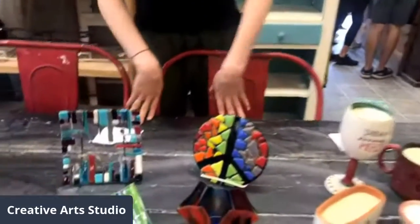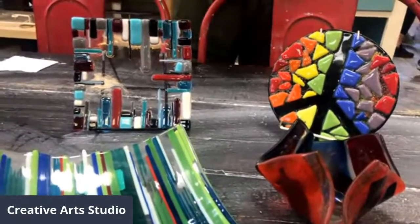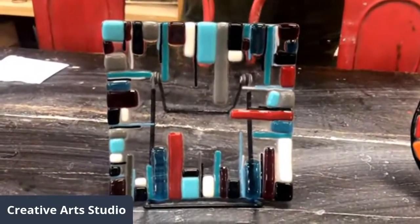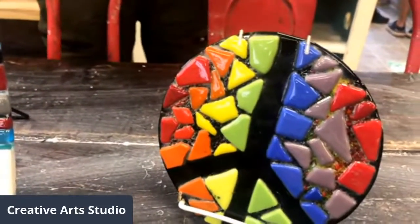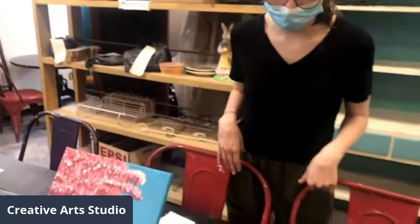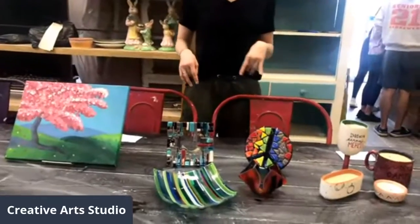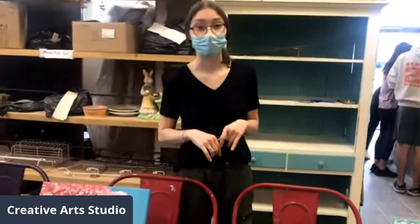Next we have our intro to glass fusing class, where you make a six-inch tile as well as a pendant if you'd like. An instructor will be with you for two hours going over all the basics of cutting glass, arranging, and the art of fusing glass. You leave your project with us for two weeks, we fuse it all together, and then you come pick up your finished pieces. You'll see here there are plaques, candle holders, candy dishes, and beautiful wall adornments. It's really unique to our studio, and those classes are going on April 21st and May 5th.